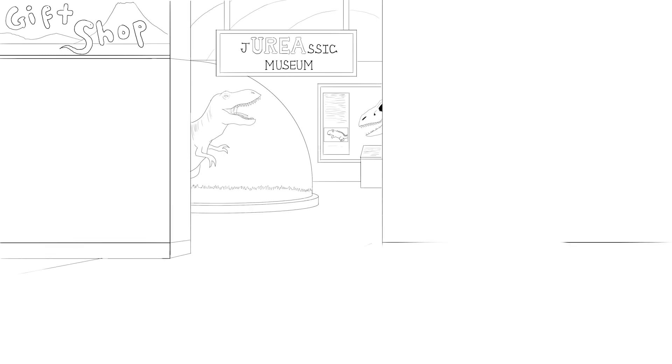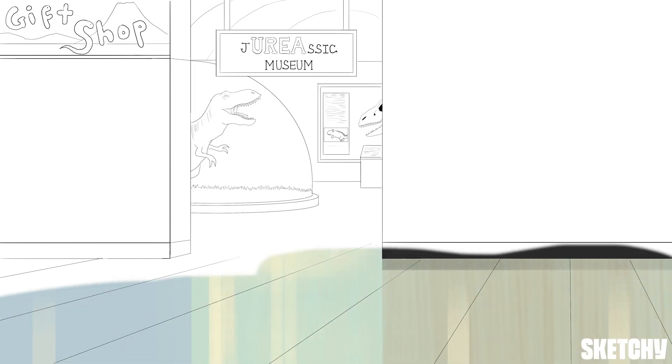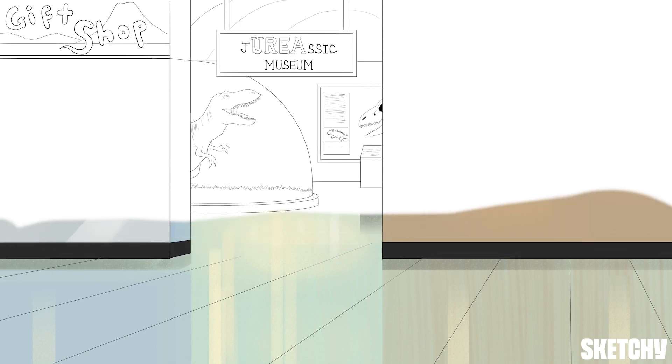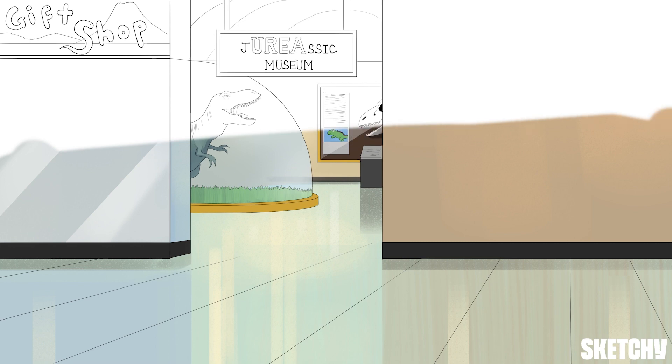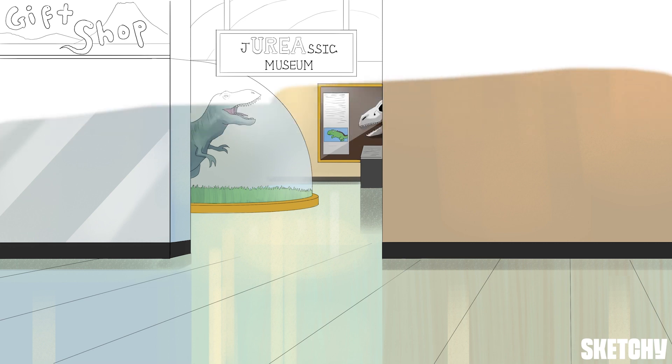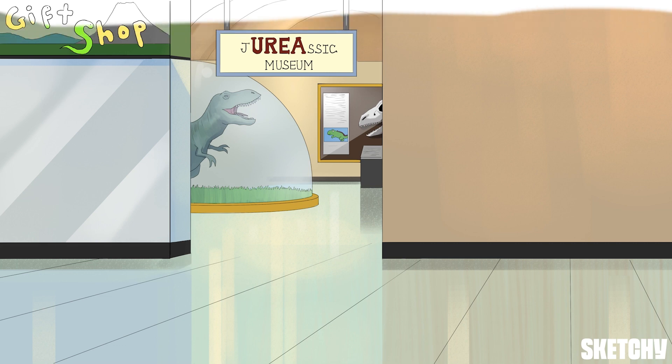Welcome to the Geriassig Museum. As we roam around this prehistoric memory palace, you'll learn how to diagnose chronic kidney disease, CKD, and learn about the most common causes. The CDC estimates that 15% of adults in the U.S. have chronic kidney disease, and as many as 90% of them don't even know it. That's among the top five medical facts that suck, because early identification and optimal management can prevent or at least delay end-stage kidney disease.